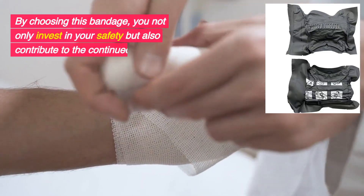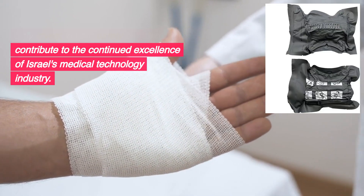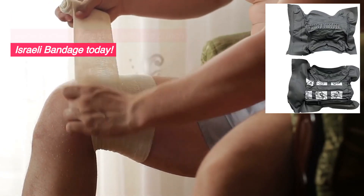By choosing this bandage, you not only invest in your safety, but also contribute to the continued excellence of Israel's medical technology industry. Don't compromise on your safety. Secure your adventures with the 6-inch Israeli bandage today.